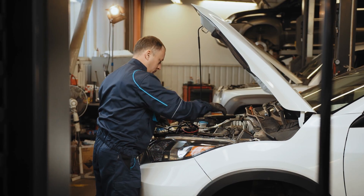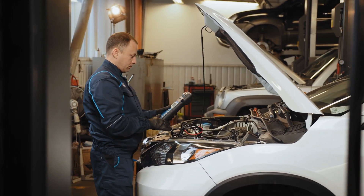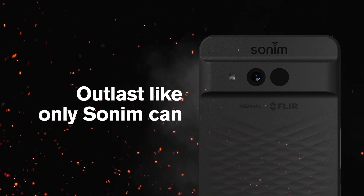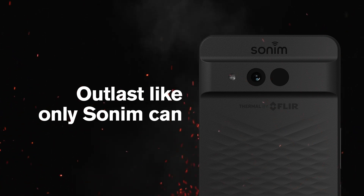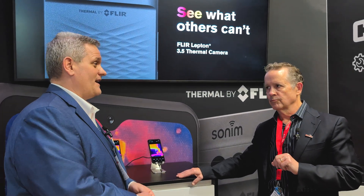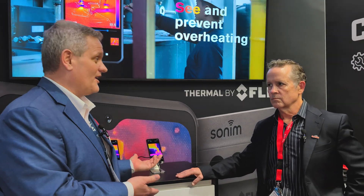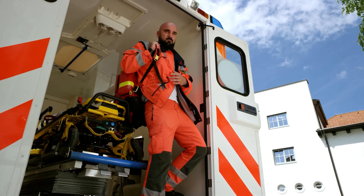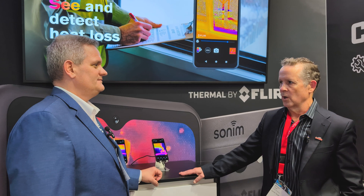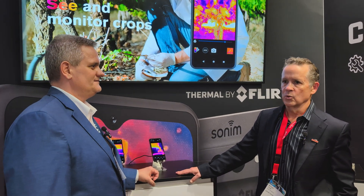Other market segments that we're really interested in are automotive diagnostics, and then public safety and first responders. Sonim has a strong reputation and track record in serving public safety and first responders, and we think this is definitely a device that they're going to be interested in. Certainly those markets know all about thermal, know all about FLIR. And now you're allowing every single one of them to be able to afford to have it as a first-line defense — quick response, be able to pull it out of their pocket and actually use it. Why not carry a smartphone with an added tool?